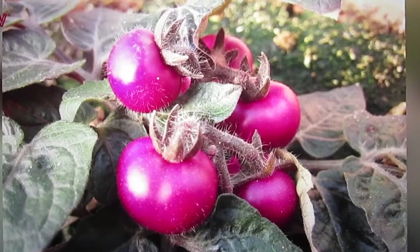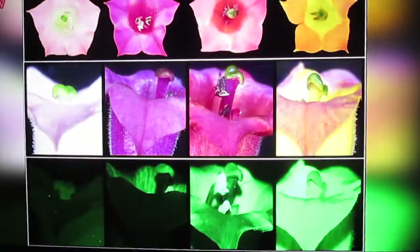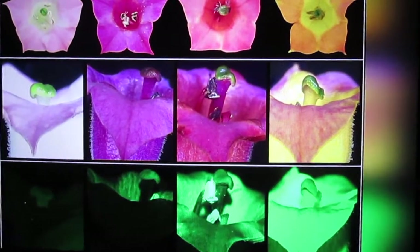Purple tomatoes and eggplants that are even more purple than they were before. These new super-vegetables contain 60% more antioxidants and are 90% more resistant to mold.